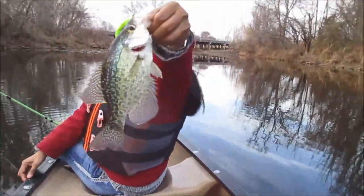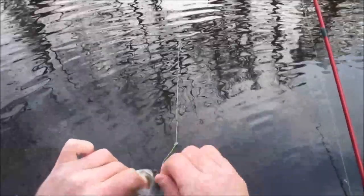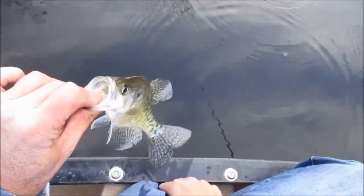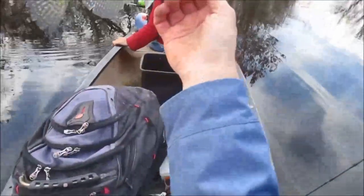Wilma got a nice black crappie right before dark. He's biting it — he's on there. White crappie, about eight inches. Eight-inch white, guys. I need another minnow.